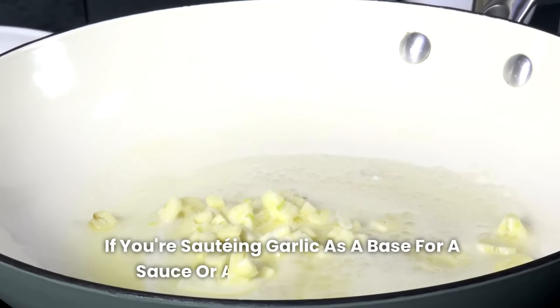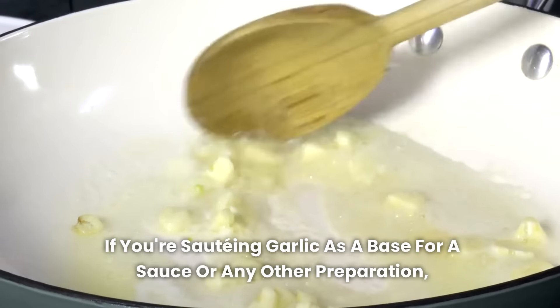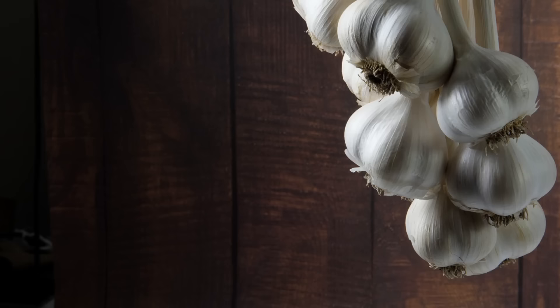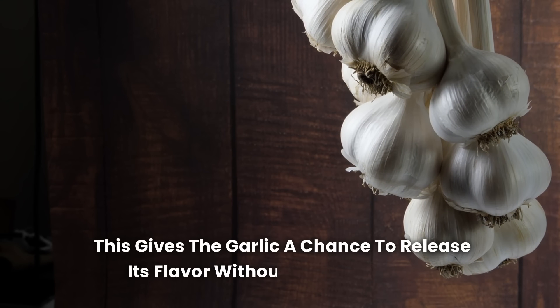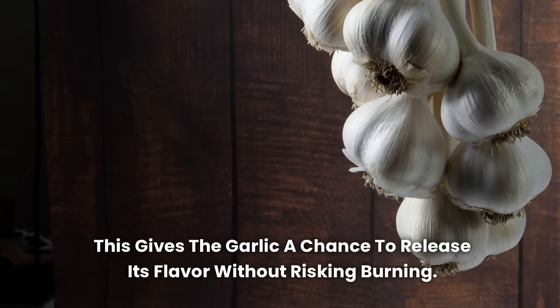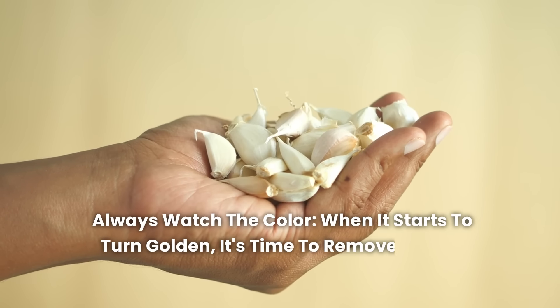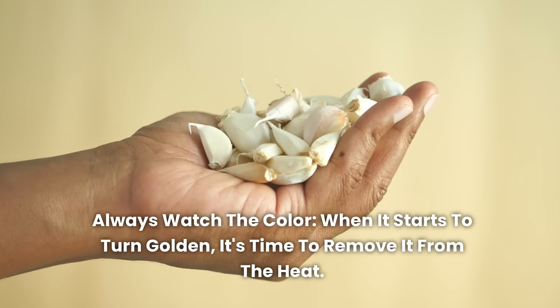If you're sautéing garlic as a base for a sauce or any other preparation, add it at the end when the other ingredients are partially cooked. This gives the garlic a chance to release its flavor without risking burning. Always watch the color — when it starts to turn golden, it's time to remove it from the heat.